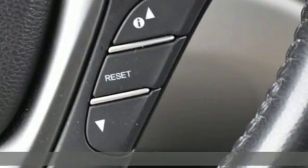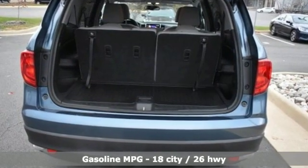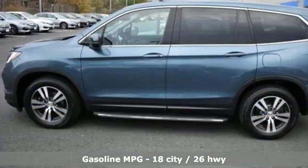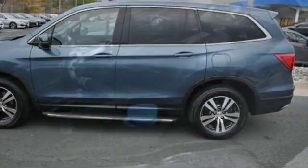A great vehicle is comprised of great features like these: streaming audio, power heated mirrors, front heated leather bucket seats, auto dimming rear view mirror, doors and push button start proximity key.